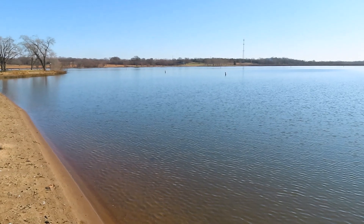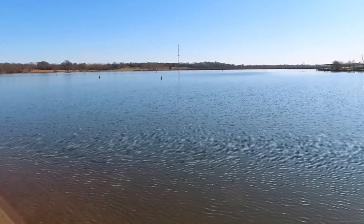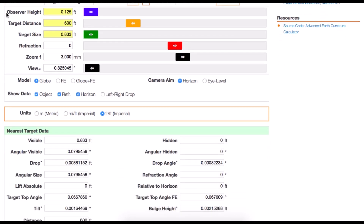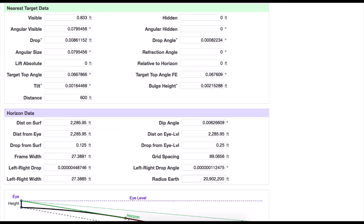We have many more observations to come. Next time, we'll take the RC boats out even farther so that we can witness more apparent obstruction. As we've pointed out before, even from a viewer height of just one and a half inches, the geometric horizon on a sphere of our given radius would be over 2,200 feet away. So we'll be able to take the RC boats out much farther in future observations before any obstruction due to curvature can be claimed.